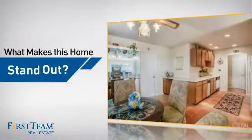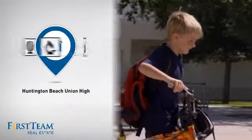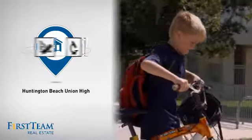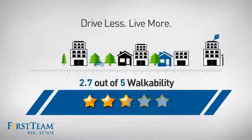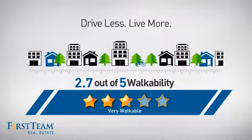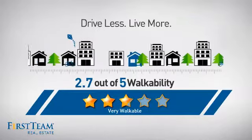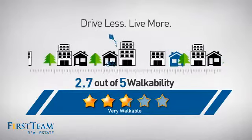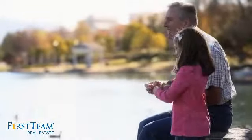But let's talk about what really makes this home stand out. Parents will be happy to know that it's located in this school district. And with a walkability score of 2.7, the neighborhood is a very walkable place to live — for a healthier lifestyle, shorter commutes, and the ability to run errands on foot.